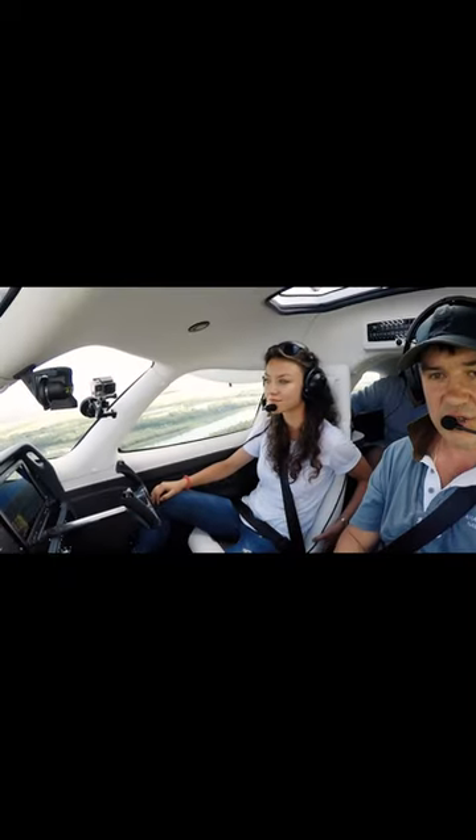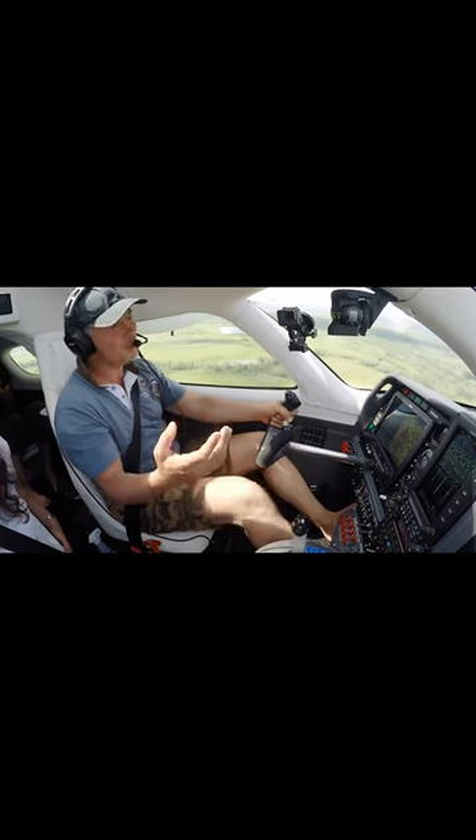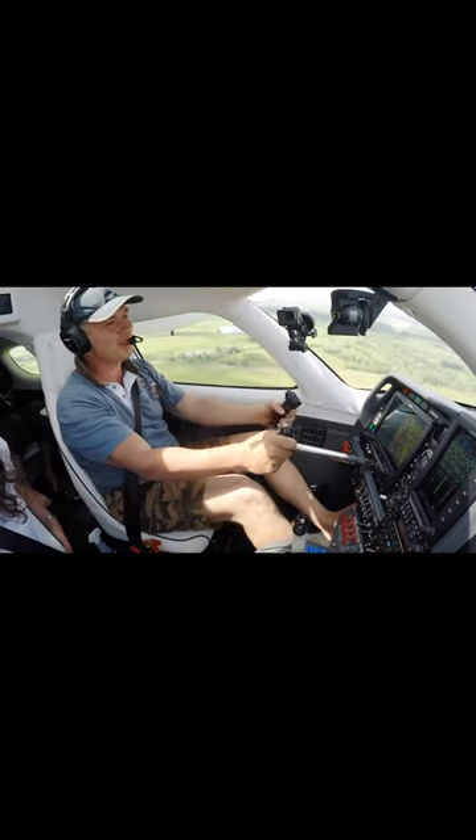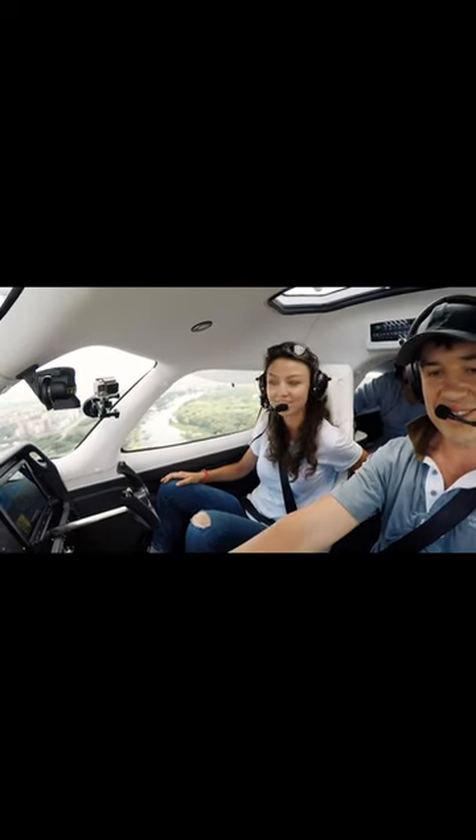It can withstand angles of 90 degrees and without any reduction in speed. It's quite an impressive characteristic of this aircraft — not every regular plane can do this. It's very maneuverable and easily controlled.